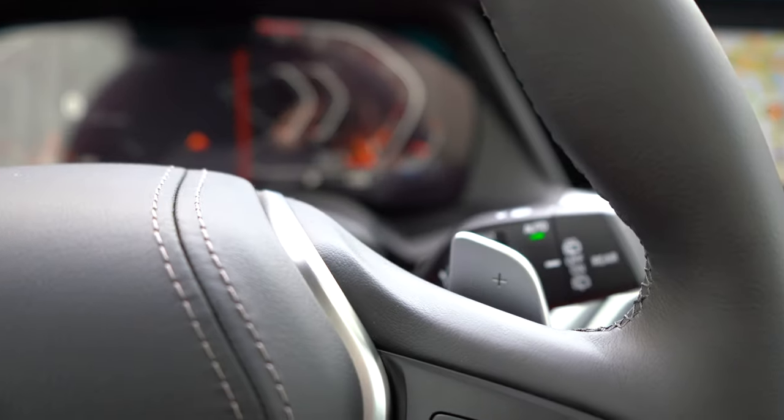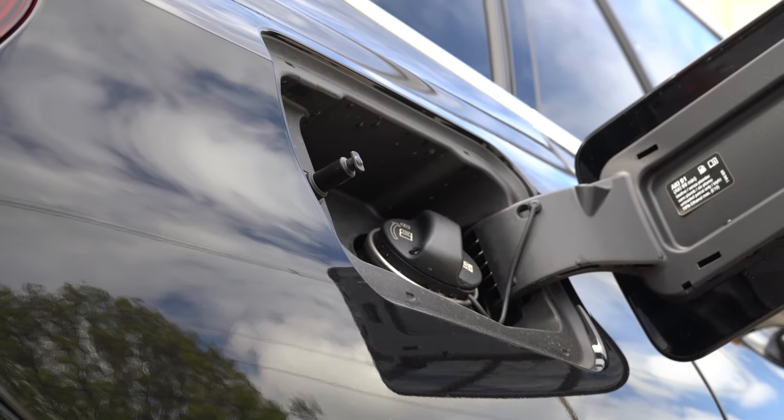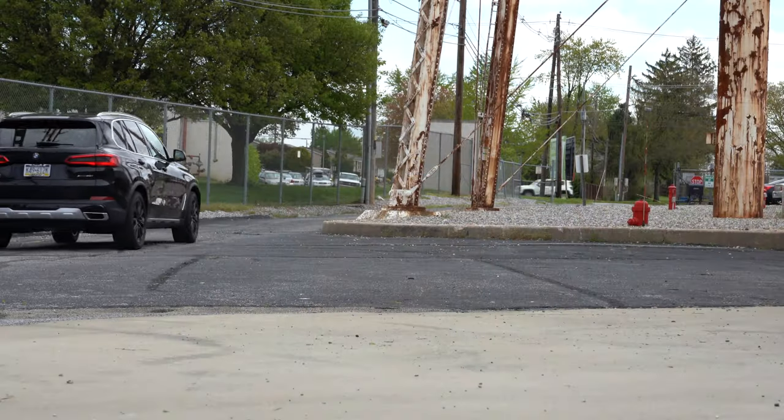Zero to 60 time, according to Motor Trend, comes in at five seconds flat, which is insanely impressive for the size of this thing. MPG numbers come in at 21 city, 26 highway for the sDrive, and 20 city, 26 highway for the xDrive.